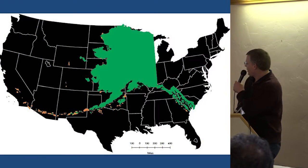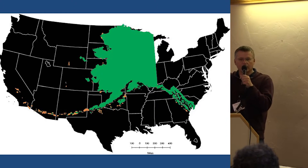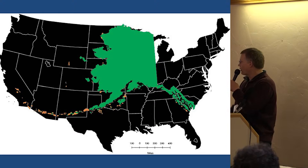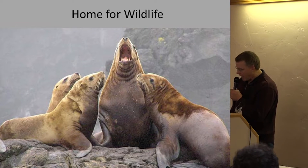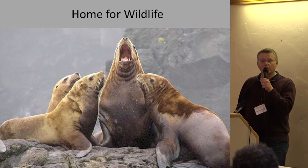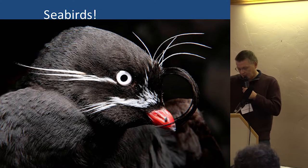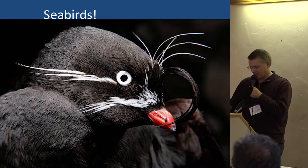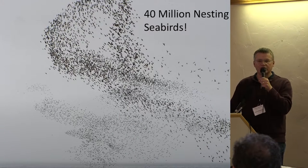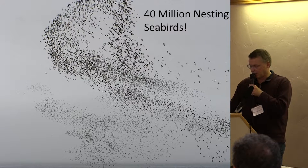Alaska Maritime National Wildlife Refuge is a really spread-out place all across coastal Alaska — from southeast down along the British Columbia border, through the Gulf of Alaska, along the peninsula, the Aleutian chain where we are now, and on up north. It's home to hundreds of thousands of marine mammals and, most famously, seabirds. About 40 million seabirds nest on Alaska Maritime National Wildlife Refuge, along with lots of waterfowl, songbirds, and other wonderful creatures.